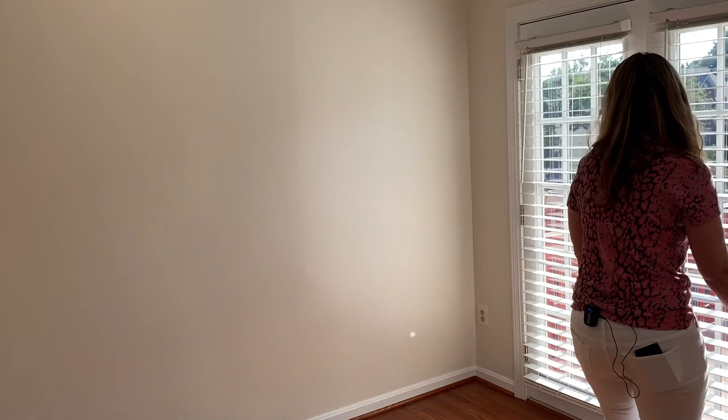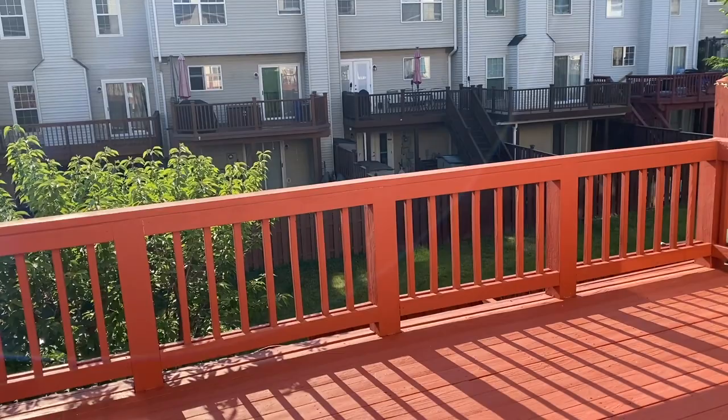Just off the living room is this large deck — it's perfect for summer barbecues.